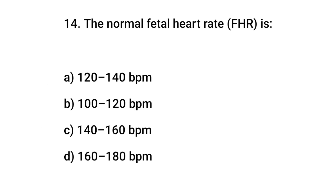Question number 14. The normal fetal heart rate is? The right answer is A: 120 up to 160 BPM.